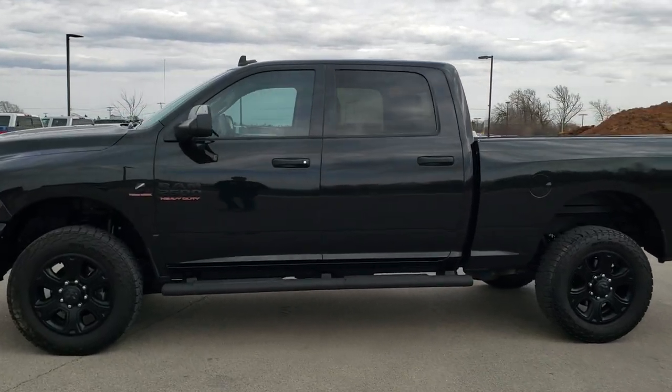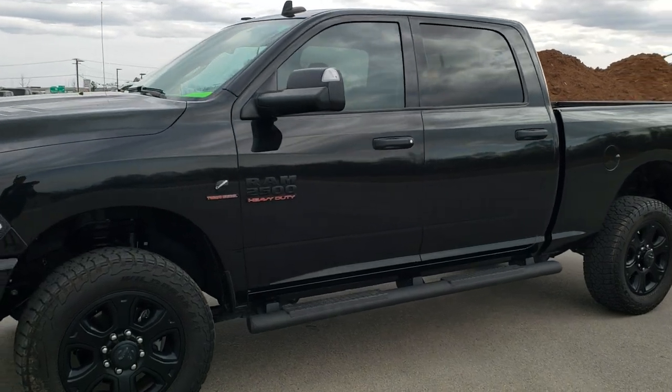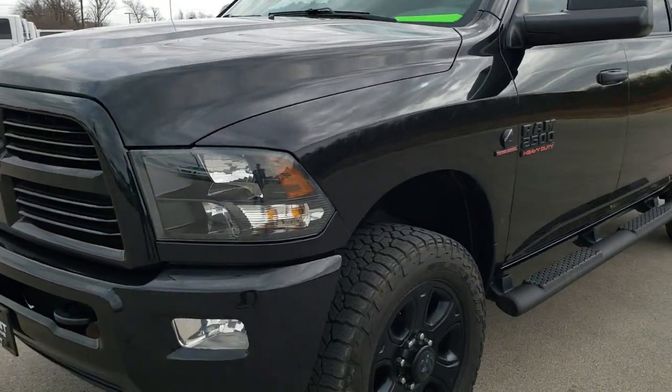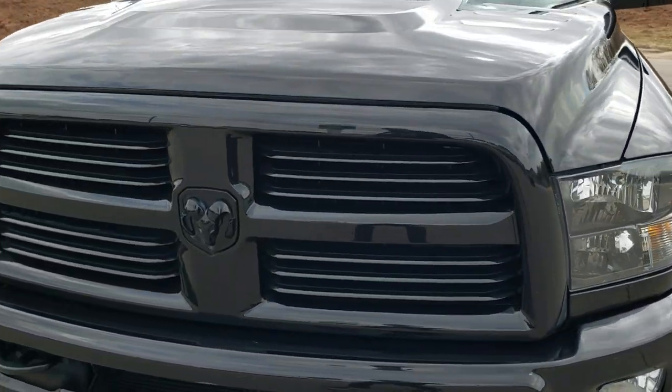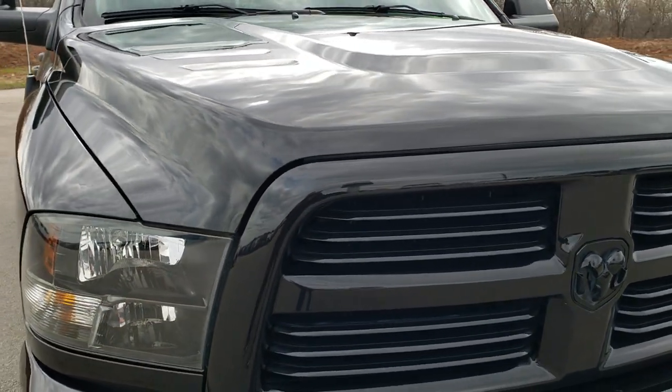This is stock number 10646. We are here at Summit Automotive in Fond du Lac, Wisconsin, your new and used Ram and heavy-duty truck headquarters. Today we are checking out this super clean 2017 Ram 2500 Crew Cab Short Box.